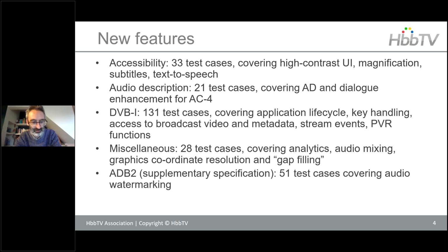We also added a number of miscellaneous test cases covering smaller features such as analytics, updates to the graphics coordinate system in HbbTV, and filling in gaps where something had been identified as missing. As well as the core HbbTV specification, there are 51 test cases covering the ADB2 watermarking feature, which is a supplementary spec in addition to the core.